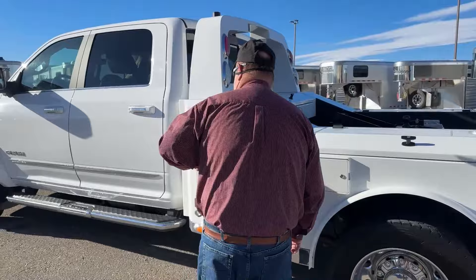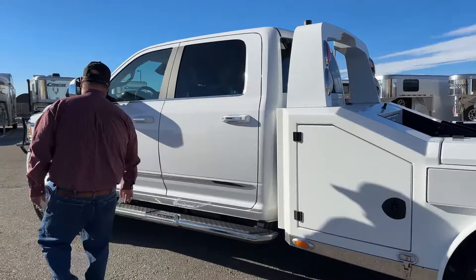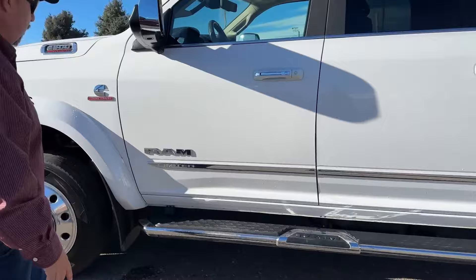This truck is the Limited trim package, as indicated by the Ram logo there.